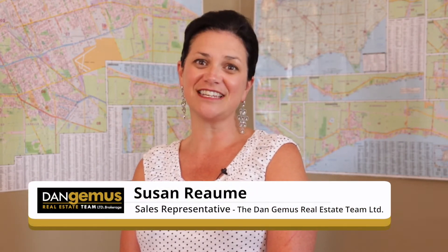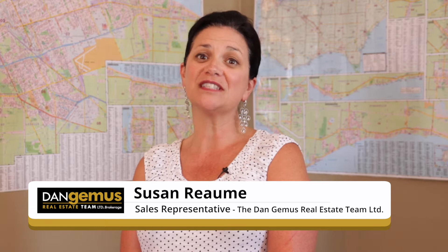Hello, my name is Susan Ream, Sales Representative with the Dangemas Real Estate Team. Welcome to 3206 Bing Road.